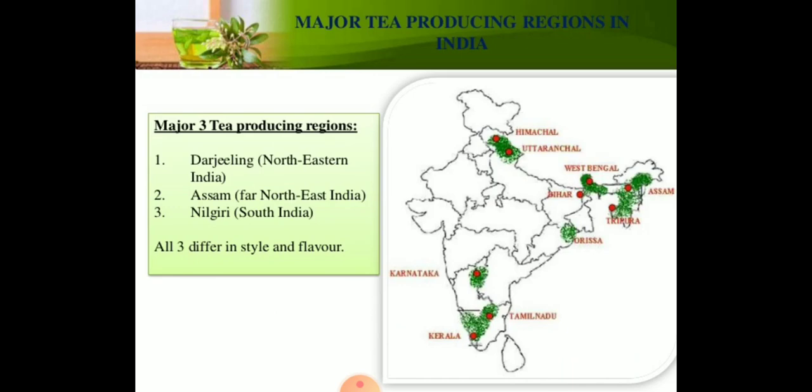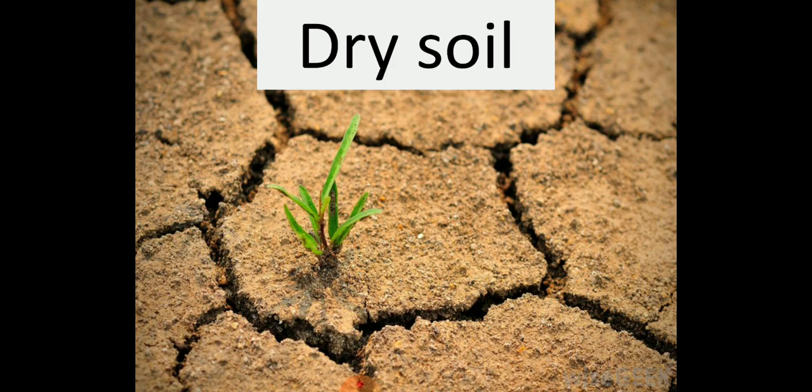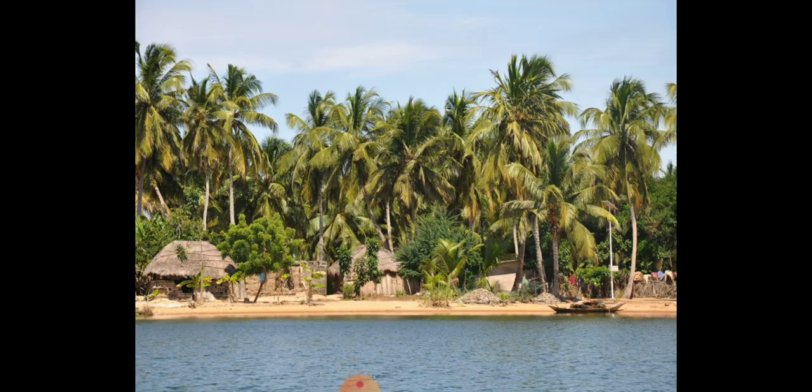Darjeeling, Assam, and Nilgiri are the three major tea-producing regions, and this plant is grown in moist soil. Maize plants grow well in dry soil. Coconut trees grow only in coastal areas with salty soil, whereas most plants cannot grow in sea water. Coconut tree roots also need constant wetness, which is easily available near the sea coast.